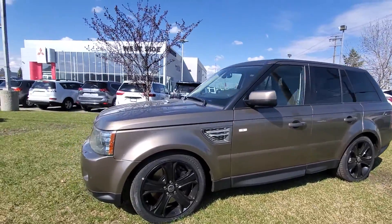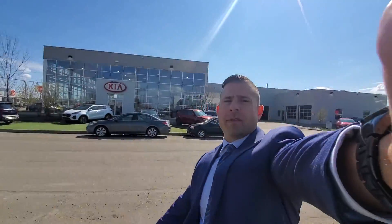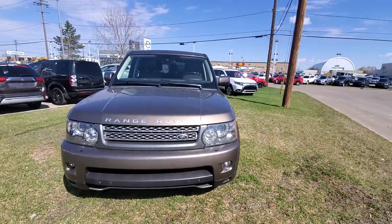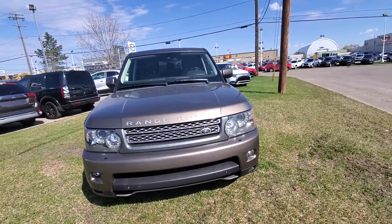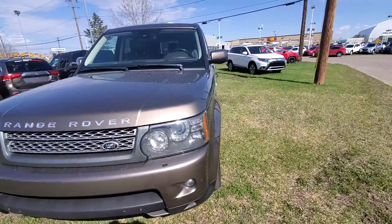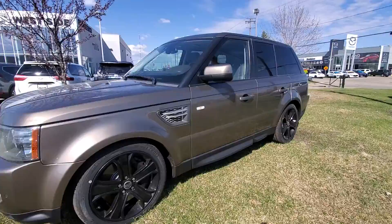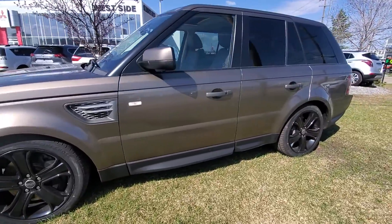Hi Jonathan, it's Mike here from Westside Mitsubishi. I just wanted to do a quick video for you of this 2011 Range Rover Sport so you can get an idea of the vehicle. I know you asked for one, so here you are. You can see the condition — it is in quite good condition.